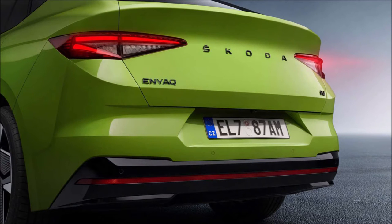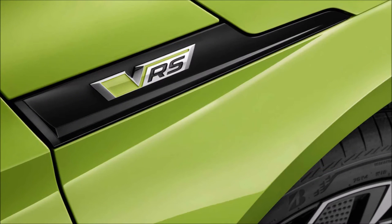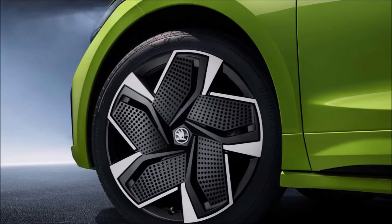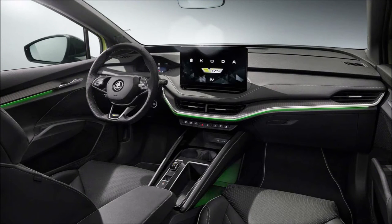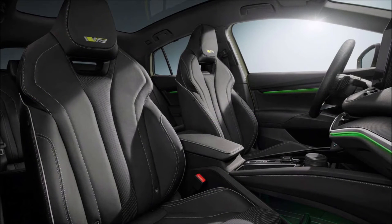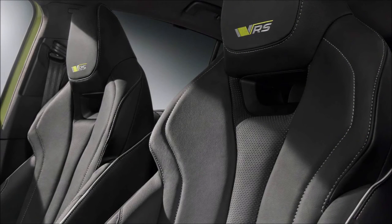That battery takes 36 minutes to charge from 10 to 80 percent. Beyond this potent electric setup, the RS version stands out courtesy of its Mambo Green paint, inherited from the Octavia RS. The swoopy shape was designed not just for style but also for better aerodynamic efficiency — the drag coefficient has dropped to 0.234, considerably less than the 0.26 Cd of the VW ID.5, or 0.27 in the case of the GTX.